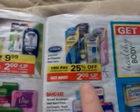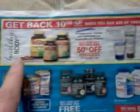Dr. Scholl's inserts are going to be 25% off and get a $2 up reward back. There are printable coupons probably on those — there usually are.